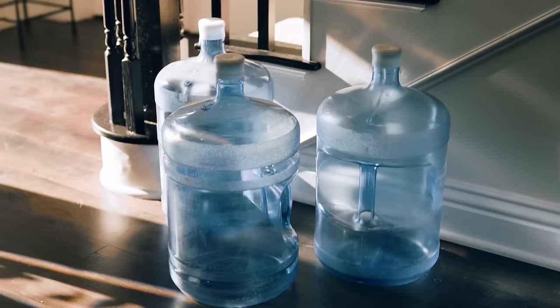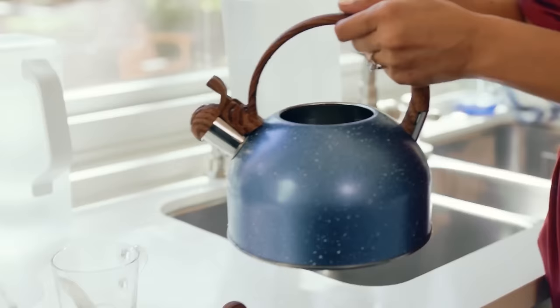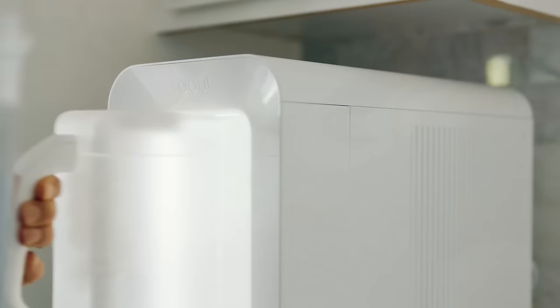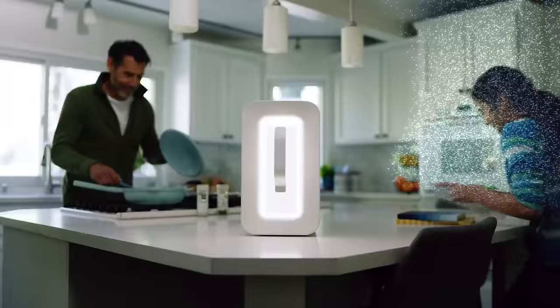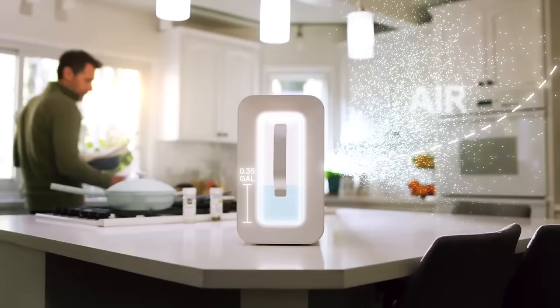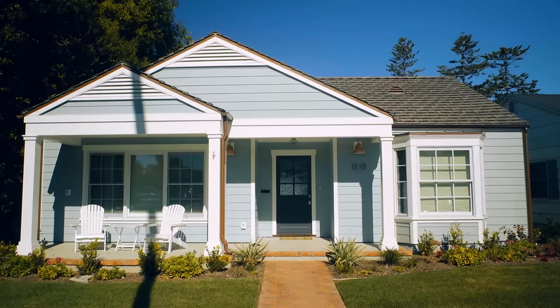In 2018, 3.6 billion people had inconsistent access to water, according to the World Meteorological Association. Spout Ventures aims to help by designing atmospheric water generators, which condense potable water from the air's humidity. Today, Spout is launching its first consumer product — a small generator that fits on a countertop. It only requires a standard wall plug to operate and produces up to 2.5 gallons of water daily.